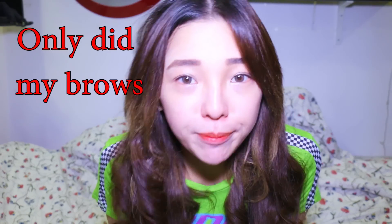Hi guys, I'm Kelly and you are on my channel. So today, as you can see my face is not that made up because I'm going to try the Korean makeup that I just recently bought from Korea.